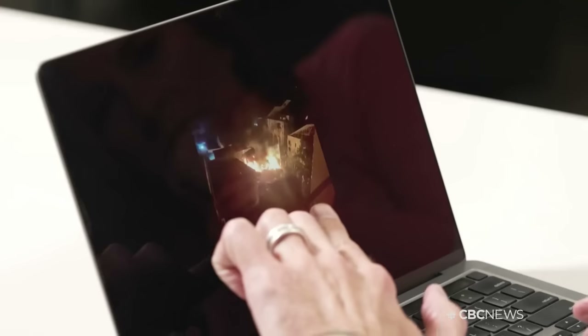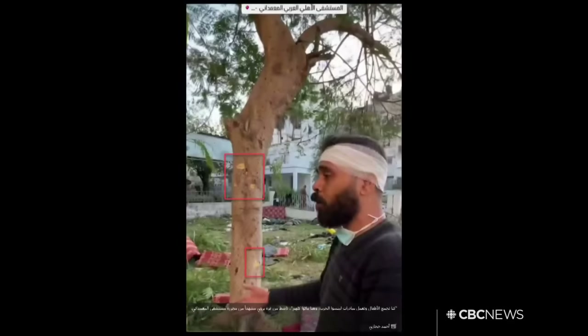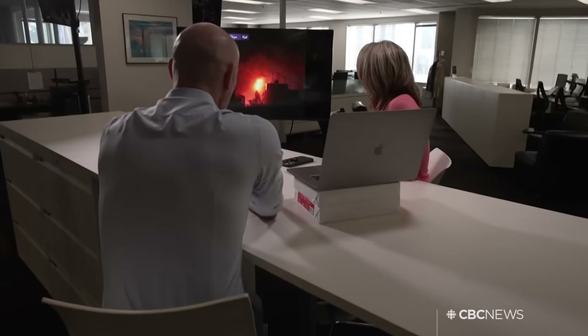With shocking images of war, asking the right questions: who's sharing this video? Have any of these shots been published before? Finding the details hiding in plain sight — you'll see that the tree has shrapnel marks on it. The work of verifying facts in the online flood. The hospital blast in Gaza this week was captured on video and shared in real time, but not all of it was real.